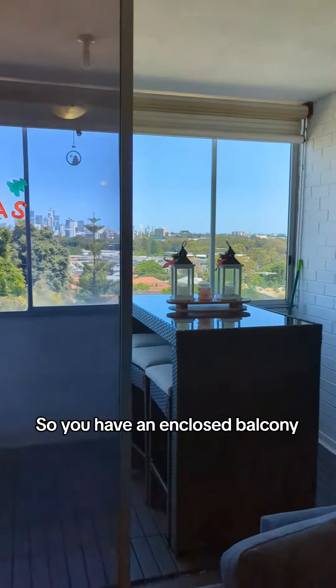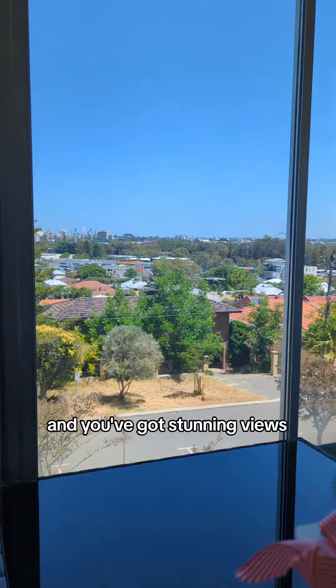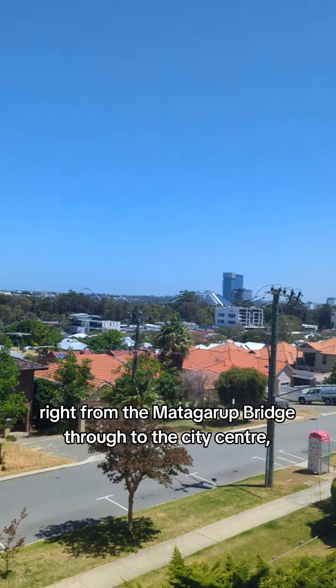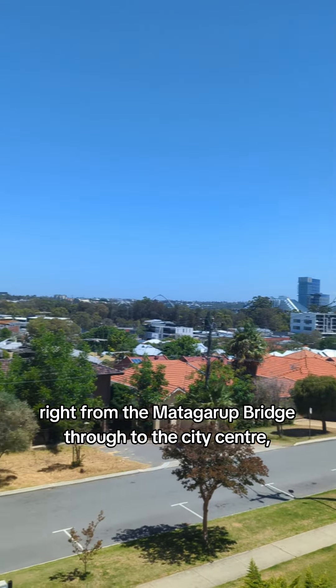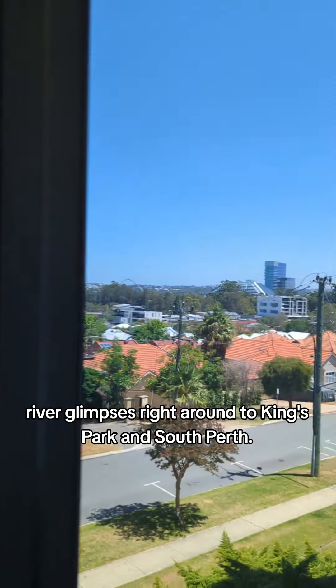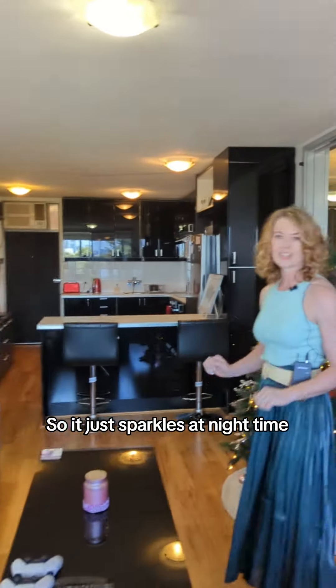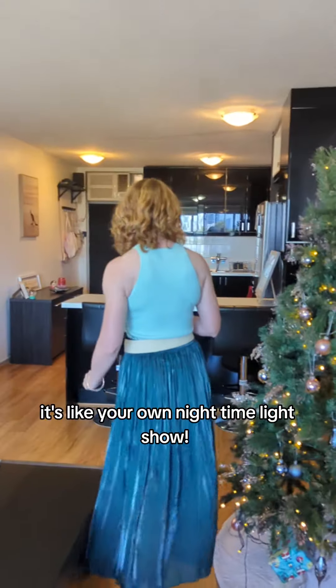You have an enclosed balcony which basically gives you a whole extra living space or dining area, and you've got stunning views right from the Matagarup Bridge through to the city centre, river glimpses, right around to Kings Park and South Perth — it just sparkles at night time, it's like your own night time light show.